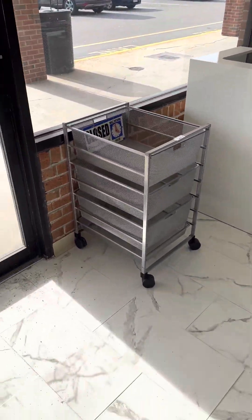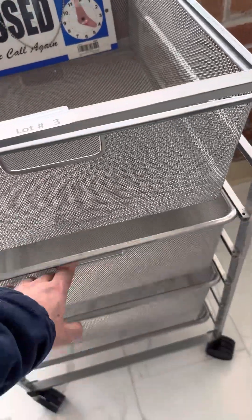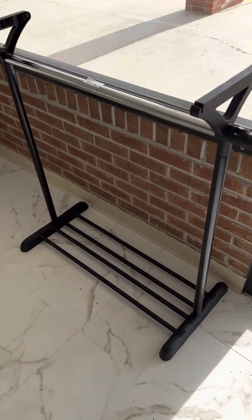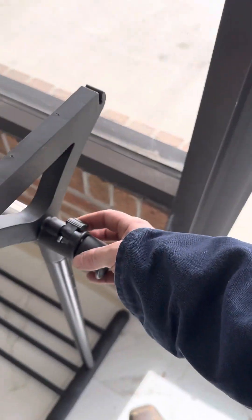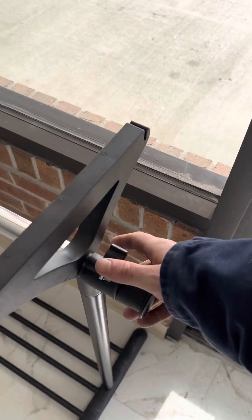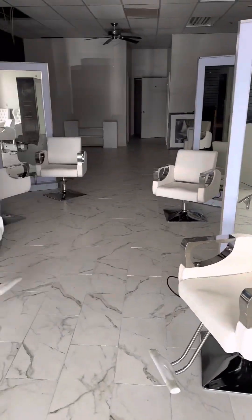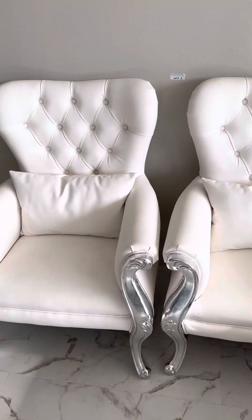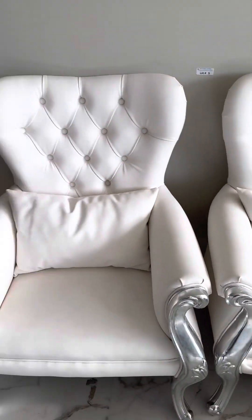Have a nice shelving unit here with wheels and baskets that pull in and out for organizing. Have an adjustable height coat rack — comes up, comes down, and you can pull the arms in and out for coats and whatnot. Two matching chairs that match the rest of the style — look like they're in really good shape, no nicks, no tears, very clean. Comes with the matching cushions, two times money on those.